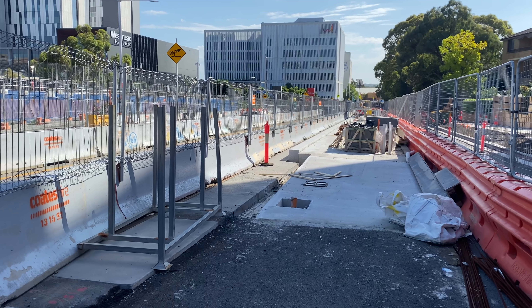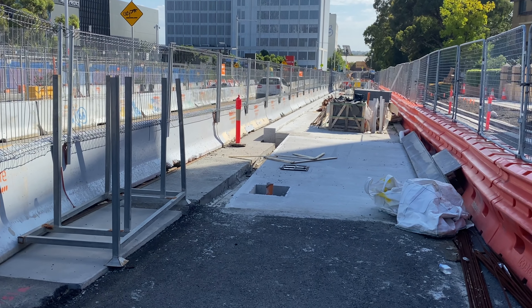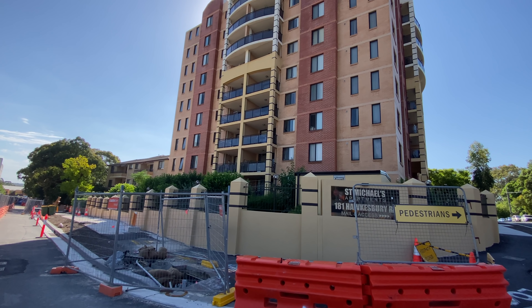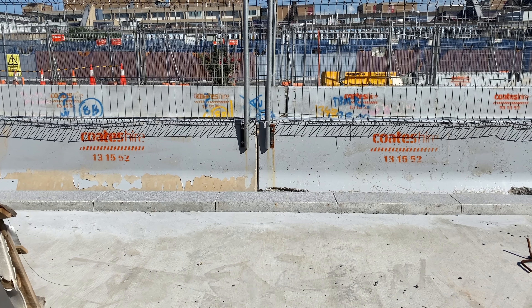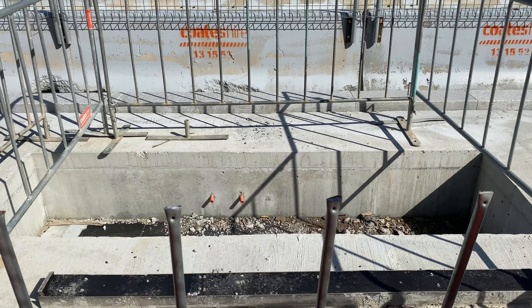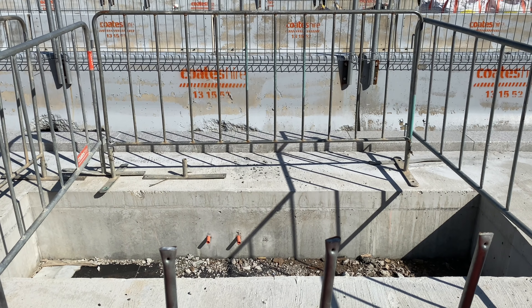Now it's the Westmead Hospital stop and here is the southbound platform. Notice the slope at the end — this is to provide step-free access. This platform starts just north of the junction with Caroline Street. This stop will be super convenient for the apartment building which is literally right next to it. Here is a side view of the southbound platform. The tracks are behind the fencing, and this looks like the support for a wall, perhaps for the canopy roof.